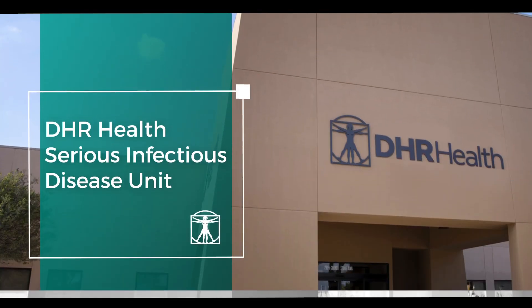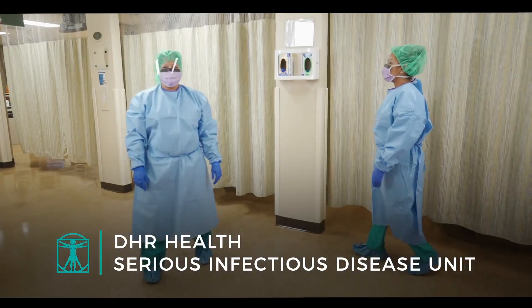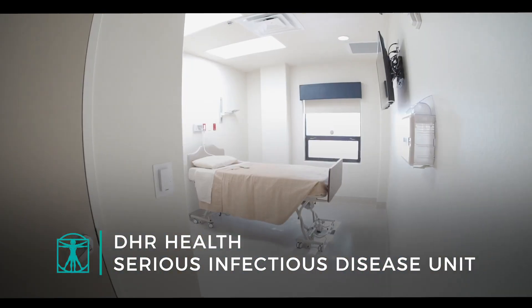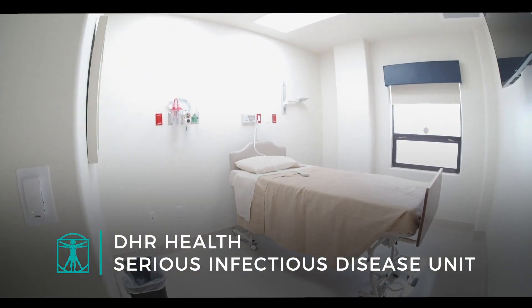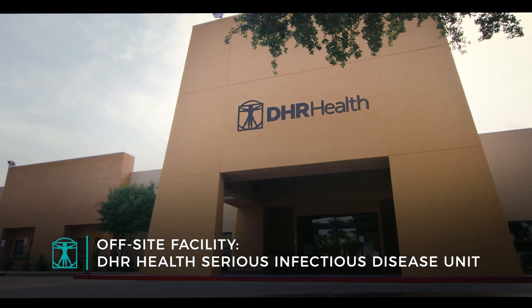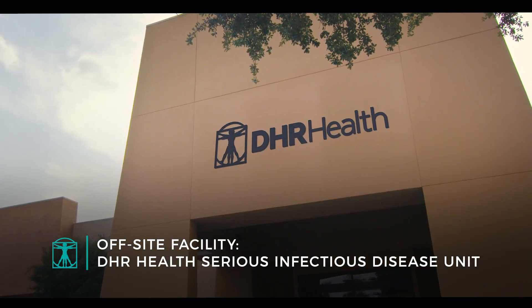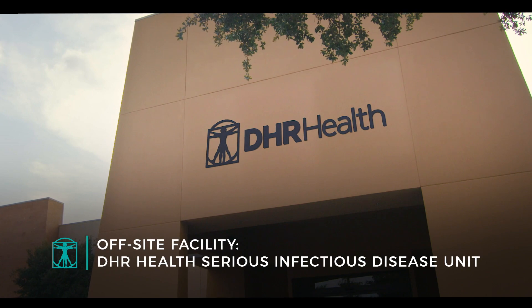Immediately, we opened the DHR Health Serious Infectious Disease Unit — a fully equipped, fully staffed facility designed to care for patients with COVID-19. Our approach is to house the DHR Health Serious Infectious Disease Unit off-site in a stand-alone building to keep our general patient and staff population safe.